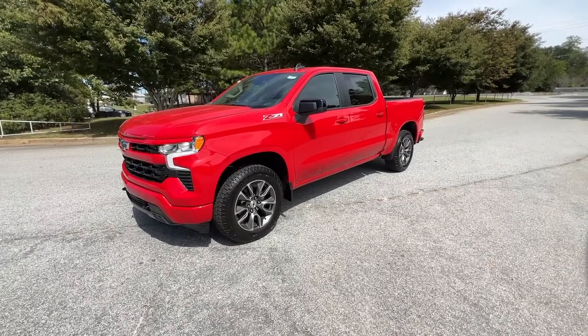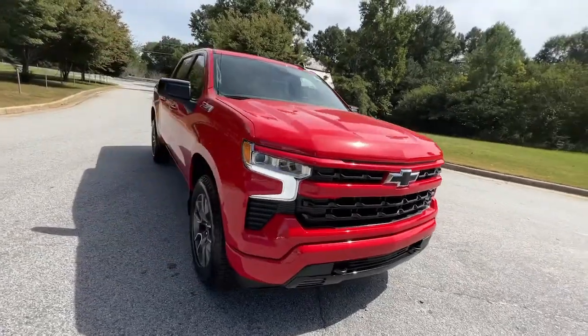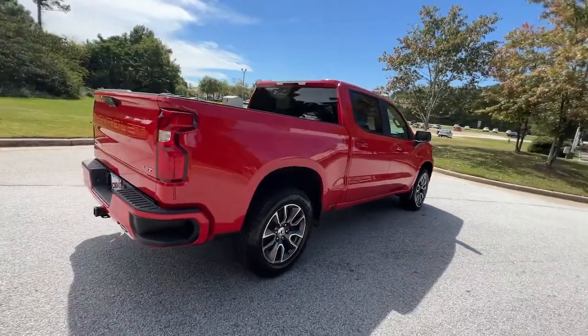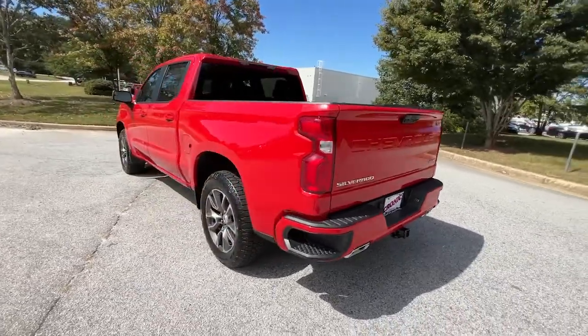Looking for your dream car? It could be the 2022 Chevrolet Silverado 1500. Stay connected on the worksite in the full-size Silverado 1500 pickup. Its smooth, agile ride keeps you comfortable, while its rugged strength gets the job done.